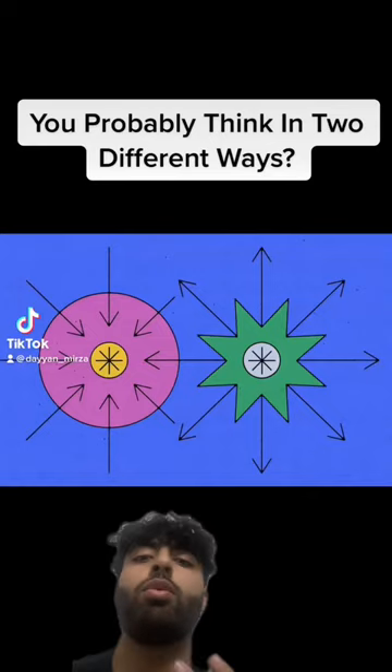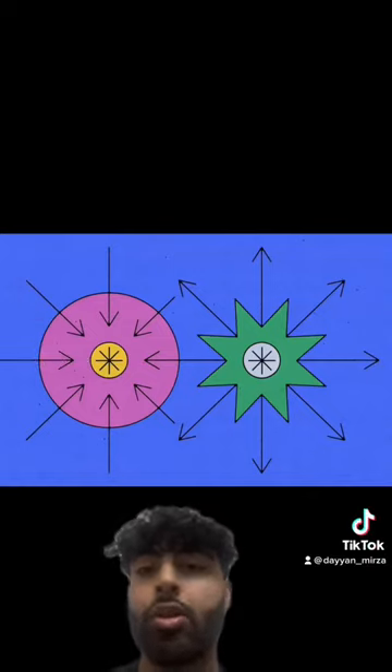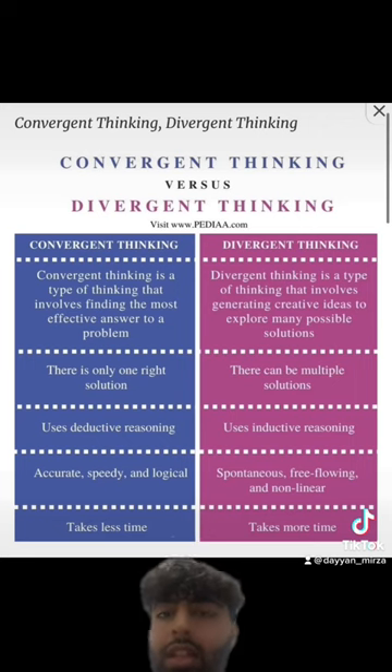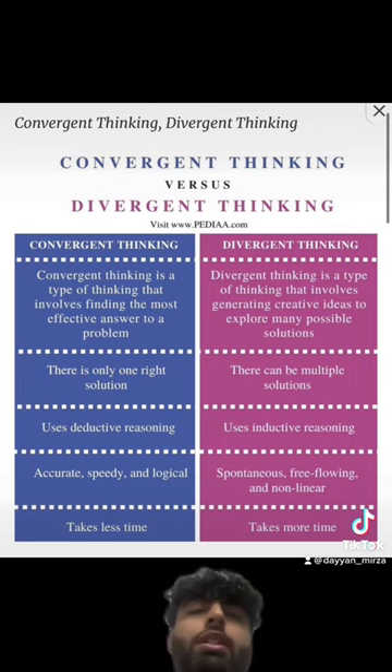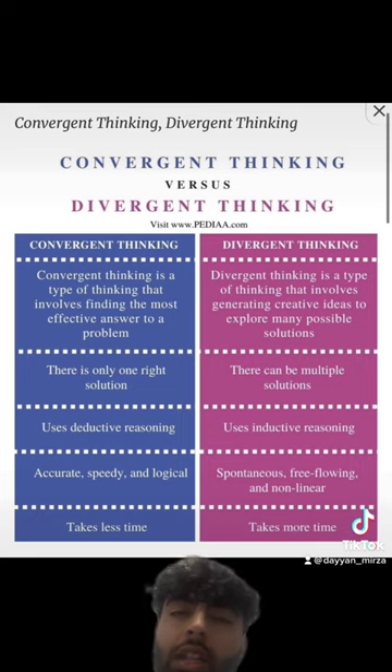Did you know we usually use two ways of thinking? Let me tell you about them. Convergent and divergent thinking are two modes of thinking that we can use. Convergent is more logical and defines things, whereas divergent thinking is when you think and generate as many possible ideas or solutions to a problem.